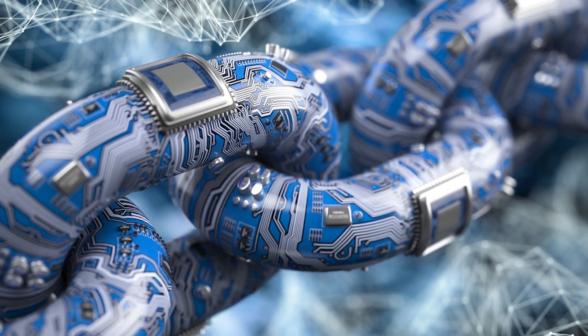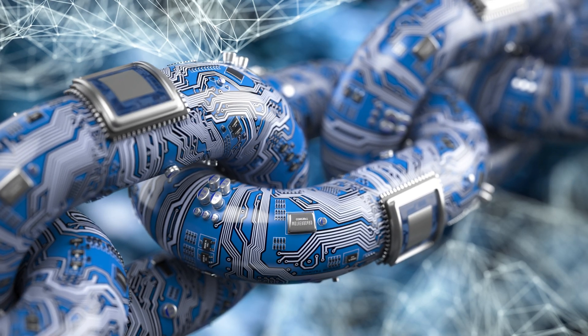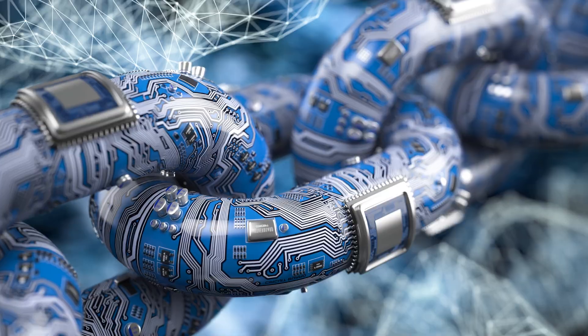What is blockchain technology? Let's break down the concept of blockchain technology into simple terms. Imagine you have a notebook where you write down all your transactions. Whenever you buy something or give something to someone, you write it down in this notebook.